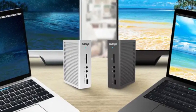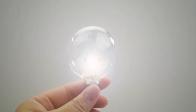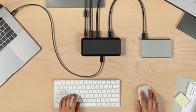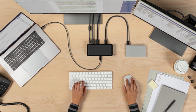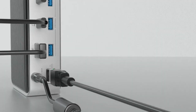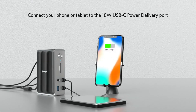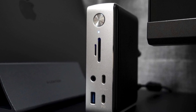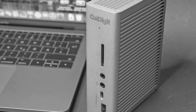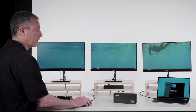In 2024, Thunderbolt 3 docking stations continue to be a critical accessory for laptop users, providing enhanced connectivity and productivity. The choice of the best Thunderbolt 3 dock largely depends on your specific needs, whether you're a content creator, professional, or someone who values simplicity and affordability. The options mentioned in this video cater to a wide range of users. Before making a decision, be sure to consider factors such as the number and types of ports you require, display support, charging capabilities, and your budget. Whichever Thunderbolt 3 docking station you choose, it's bound to unlock the full potential of your laptop, transforming it into a versatile workstation capable of handling even the most demanding tasks.